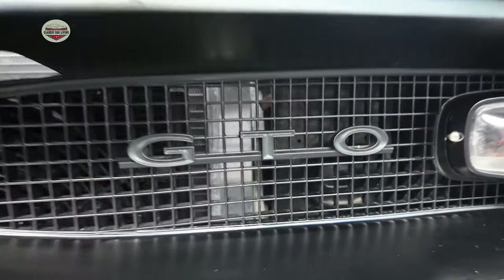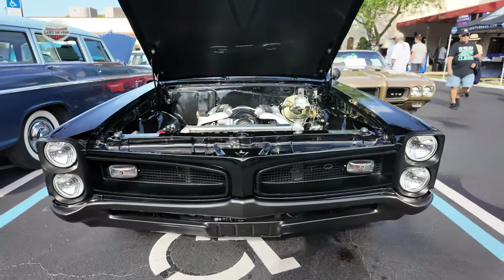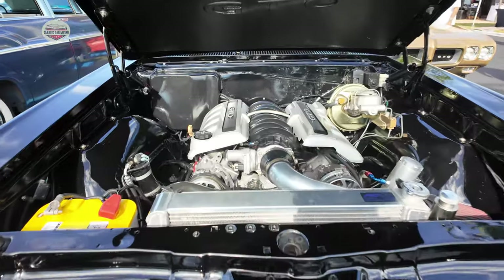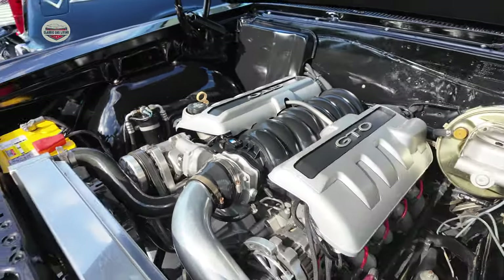Now we have this 1966 Pontiac GTO — I love the face on these things. Check out this engine. My mom had one of these growing up, obviously not with that engine.